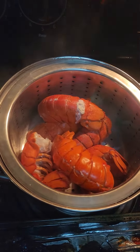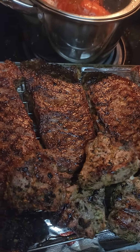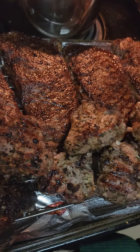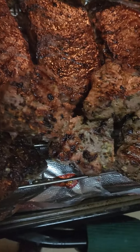Y'all see those lobster tails right there? Lobster tails. We have two different types of steak — a New York strip and also a lamb loin chop as well. The lamb loin chops are right here, the little smaller ones.